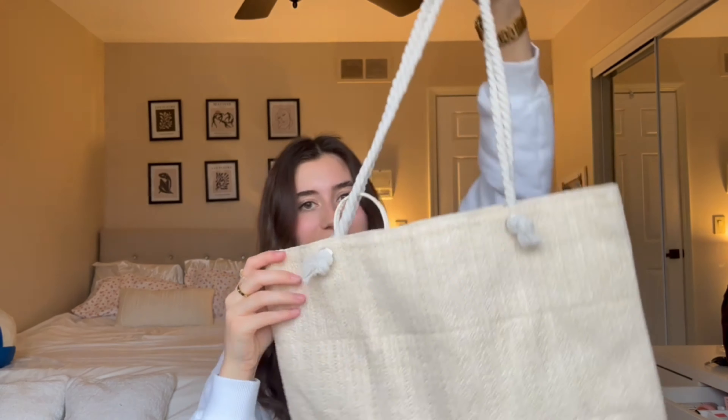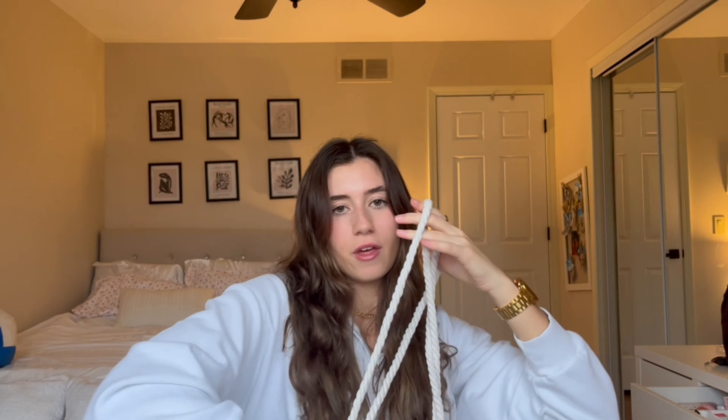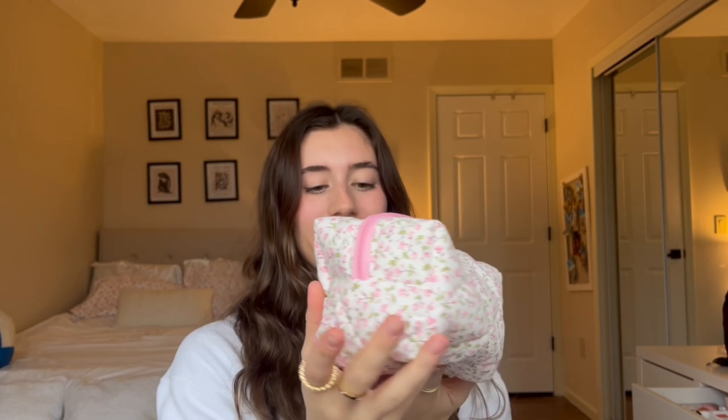I have this huge beach bag — it also came with a little mini purse. I could definitely put some sunscreen in there. I also have this little makeup bag that is so cute — it has this adorable little flower pattern, and it's easy to clean on the inside so if you spill anything it's not a big deal.